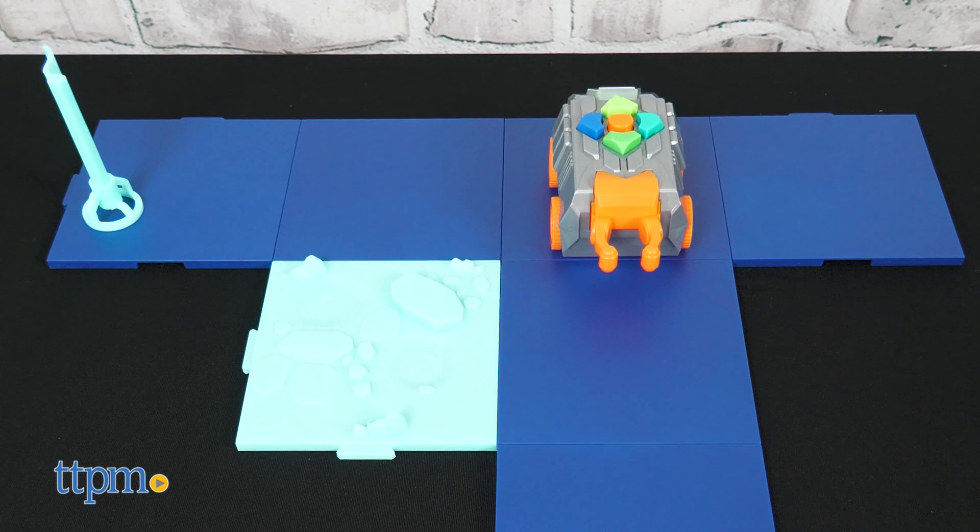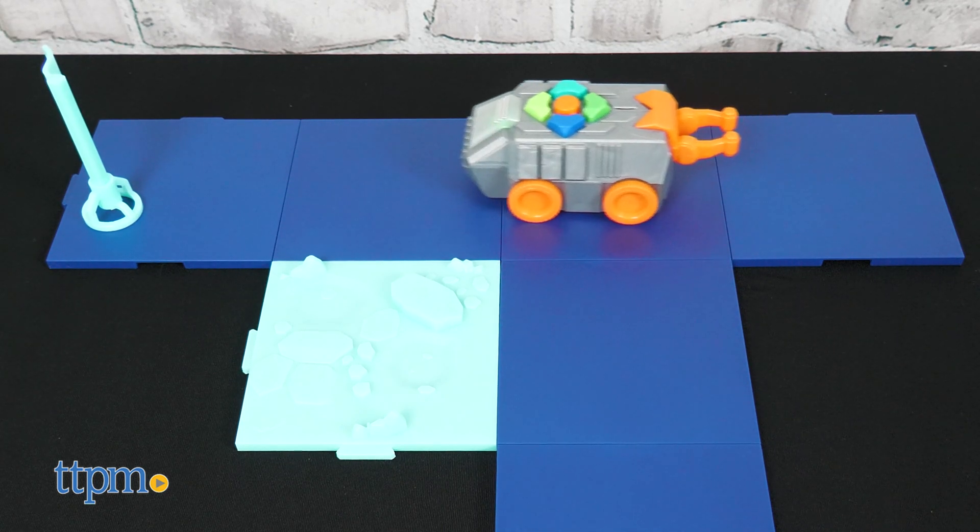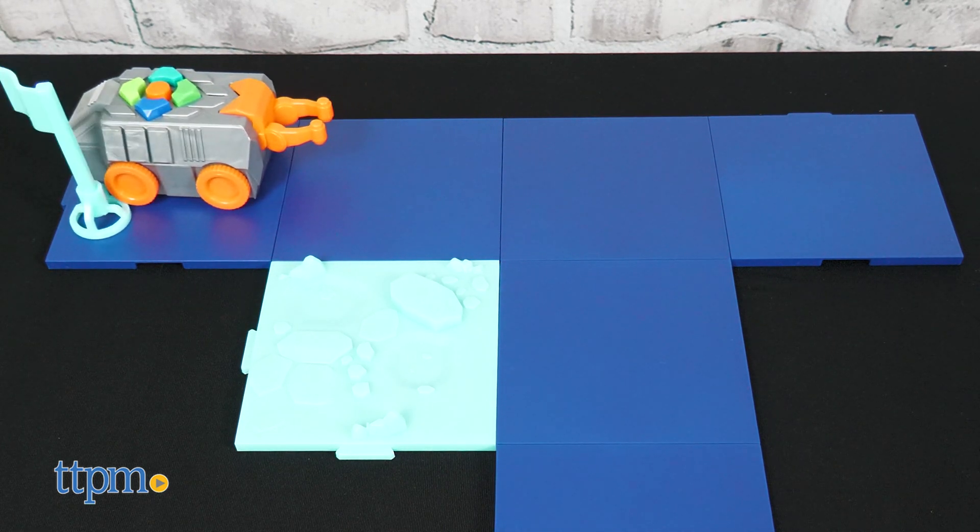This is a great way to introduce coding concepts to young kids without the use of a screen. What do you think about toys like this? Share your thoughts in the comments.